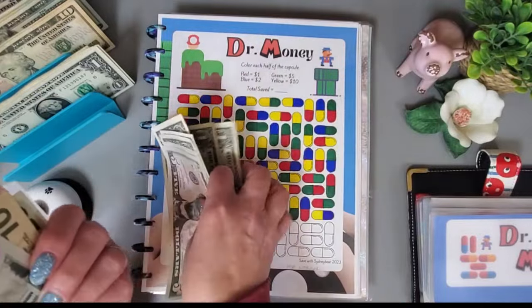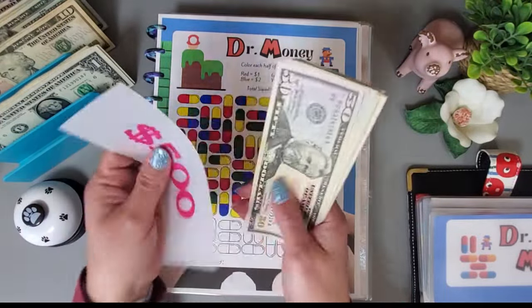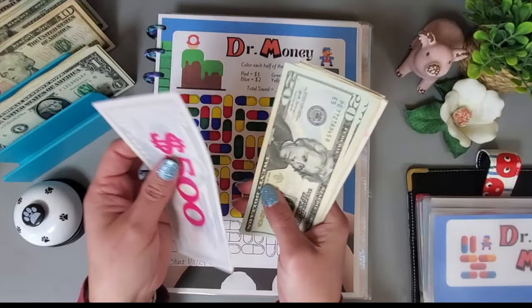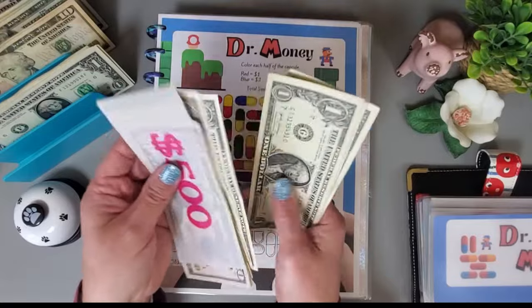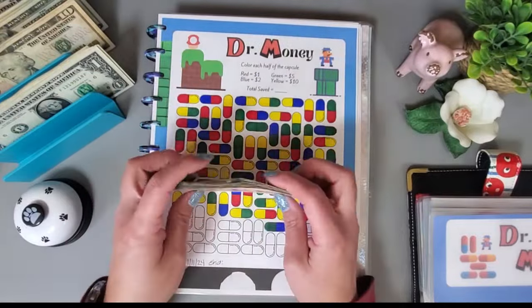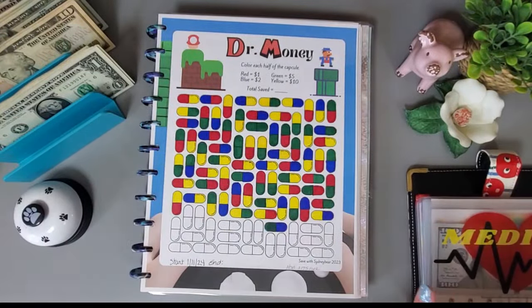We have a total of $556 in this challenge — I think that was $691 going into Dr. Money.